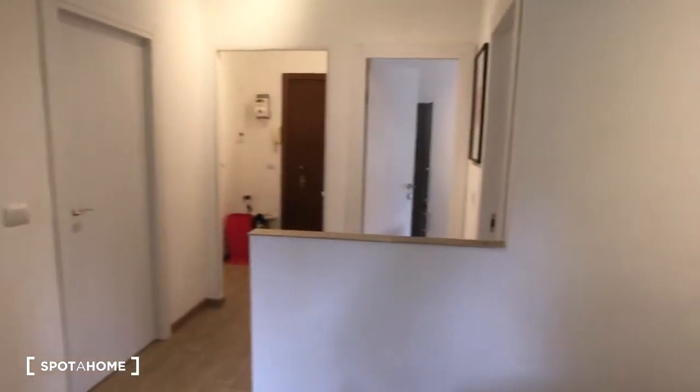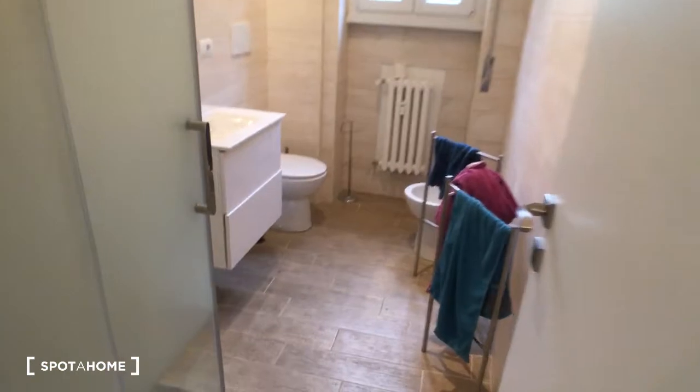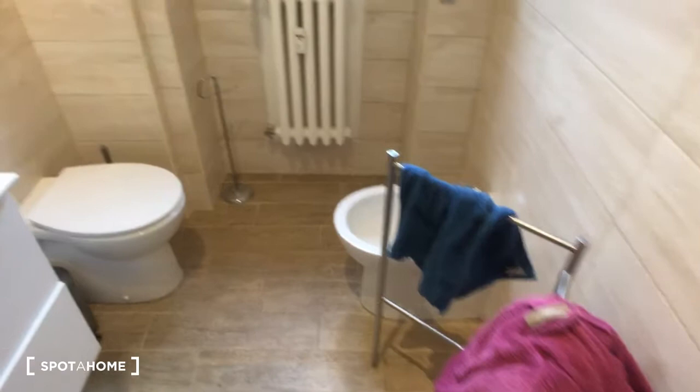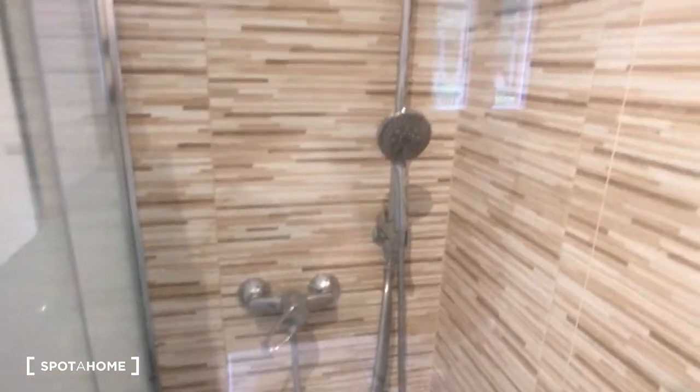It's very peaceful and quiet. Then we can go take a look at the bathroom. As you can see, it's very spacious. We have the sink here. There is a few items around because it is occupied at the moment. And here we have the shower, which is also very spacious.